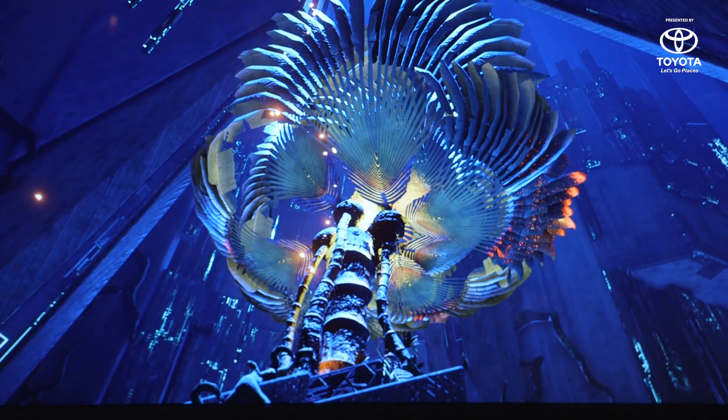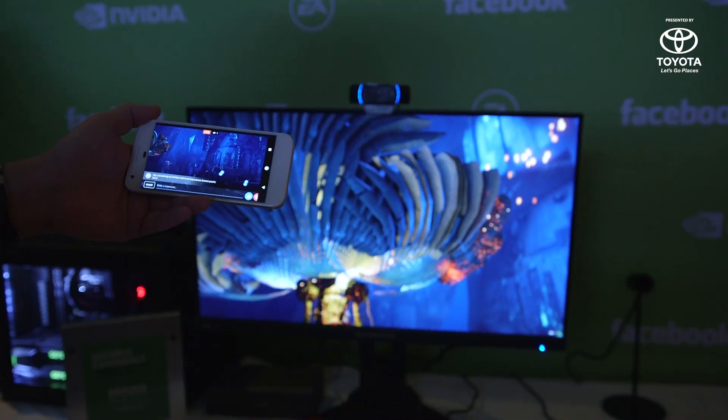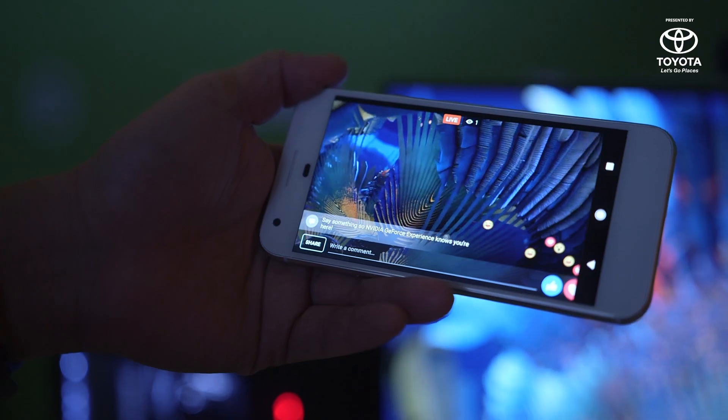Not many people have that, but it's still a really cool way to look at the world. The new GeForce Experience feature that'll send things to Facebook Live is coming soon, and I think it's going to make a lot more people game streamers.